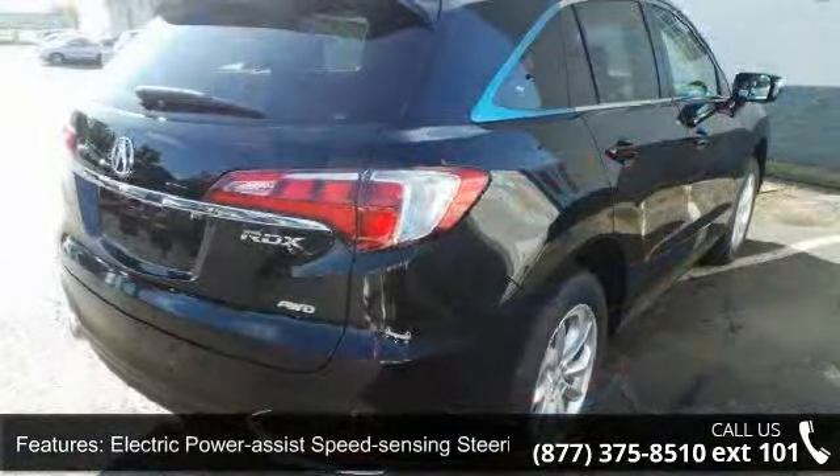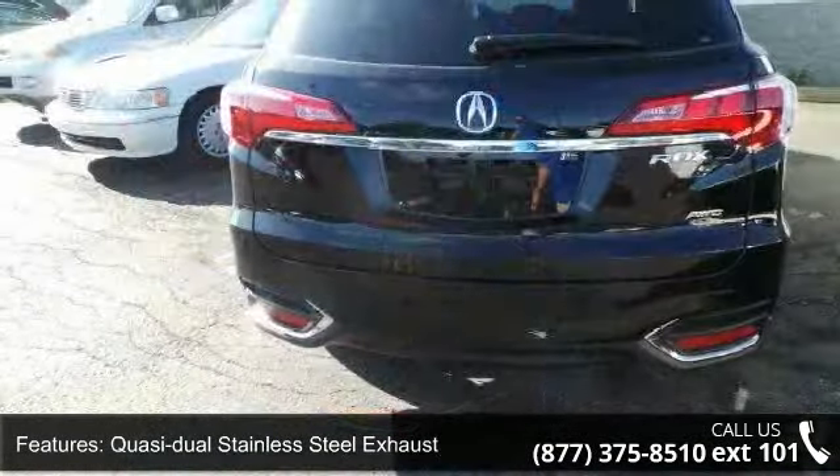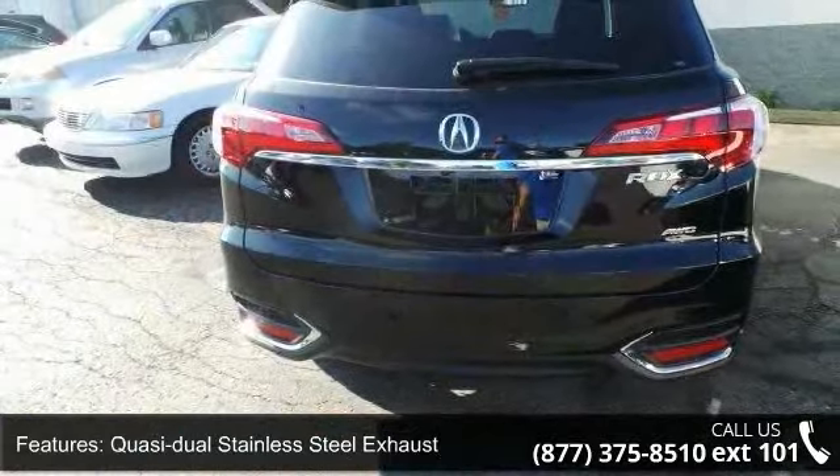Quasi-dual stainless steel exhaust, permanent locking hubs, and wheels — 18-inch x 7.5 aluminum alloy with a steel spare wheel.